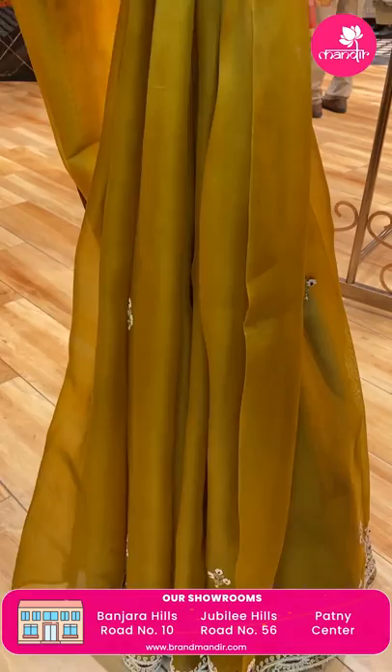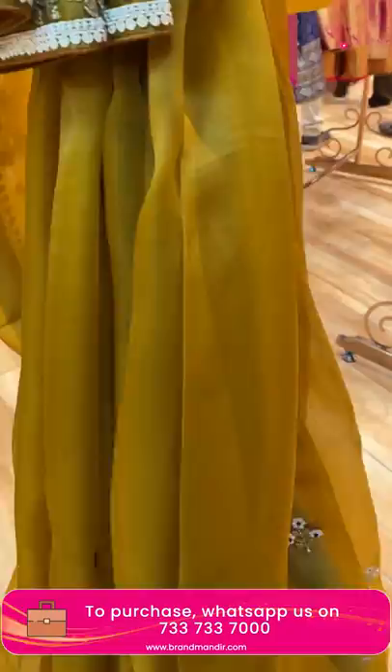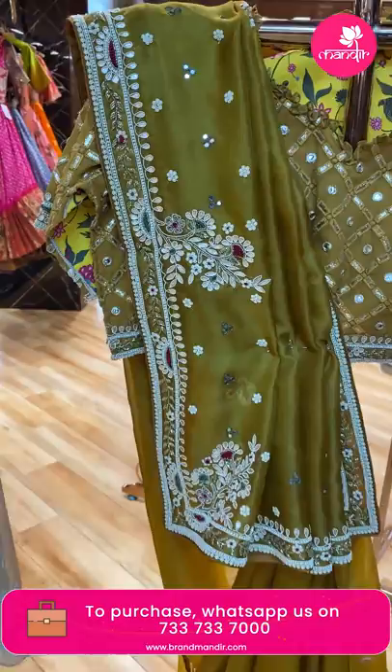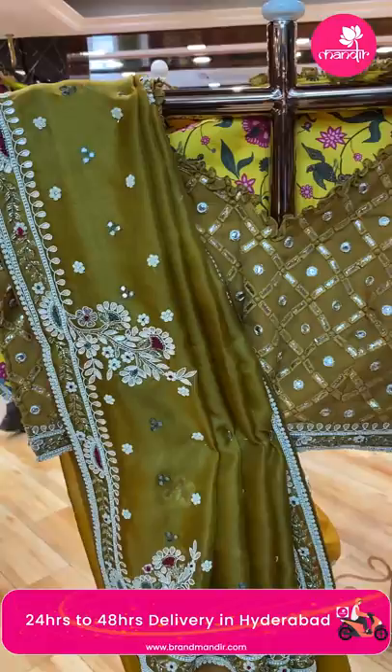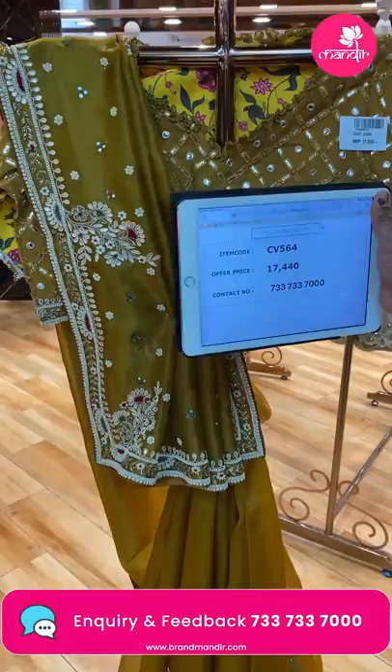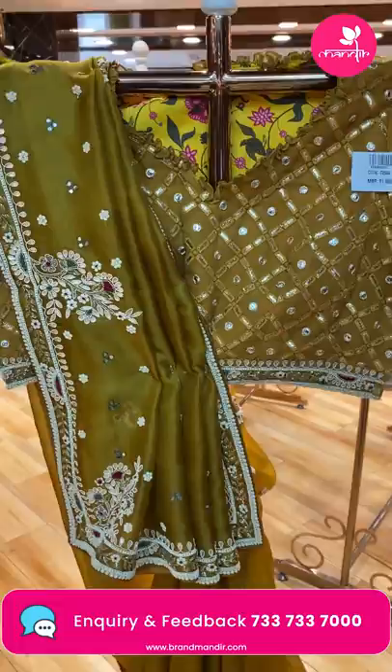Next saree — very gorgeous mustard yellow, like methi color. Very lovely florals, pearl butas. Border: very beautiful with gotapatti, pearls, zardozi, kardana, and mirror work butas. Running pallu ended up with border and butas. Self mud castle blouse with gotapatti work. Price: 17,440. CV564 is the code.